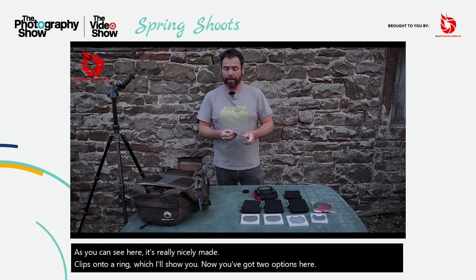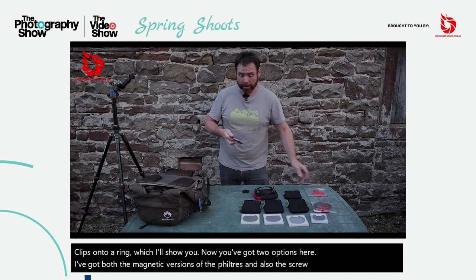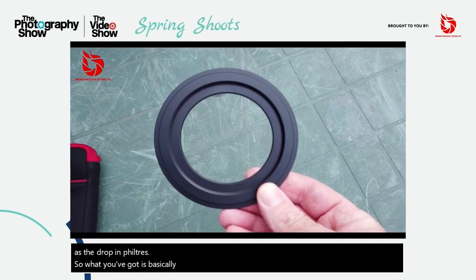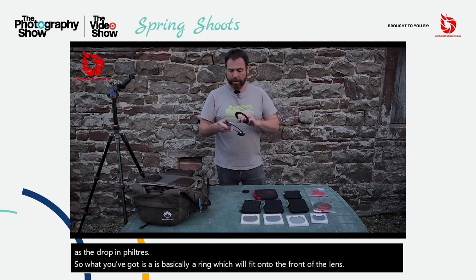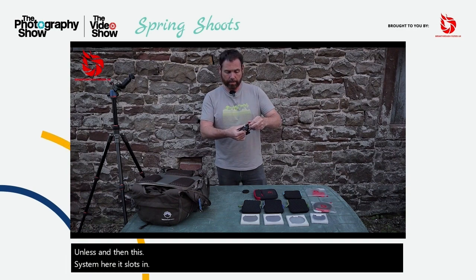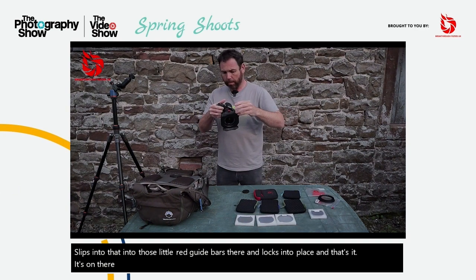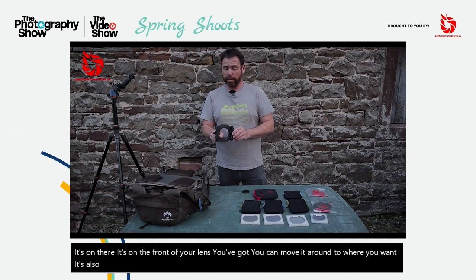I've got both the magnetic versions of the filters and also the screw-in versions as well, as well as the drop-in filters. What you've got is basically a ring which will fit onto the front of your lens. And then this system here, it slots into those little red guide bars there and locks into place. And that's it — it's on the front of your lens. You can move it around to where you want. It's also got three slots on the front there for holding different filters.